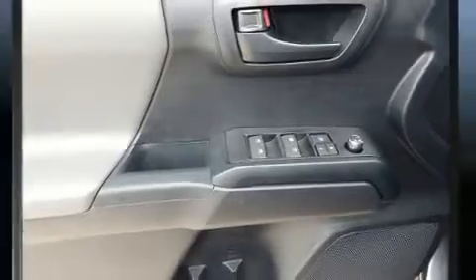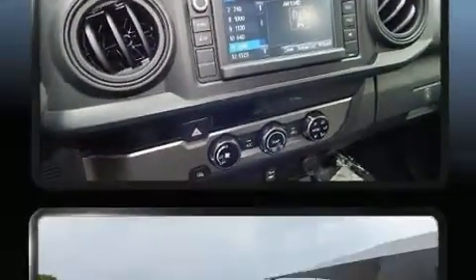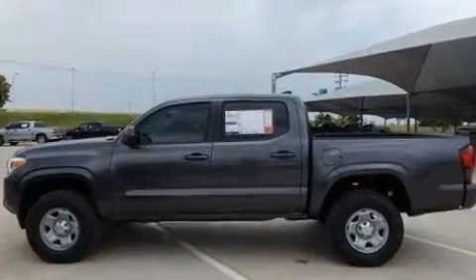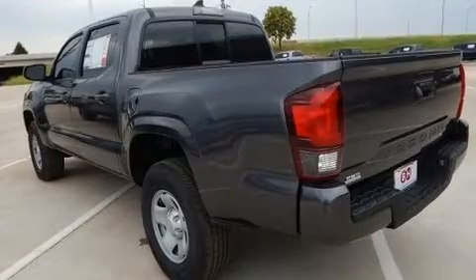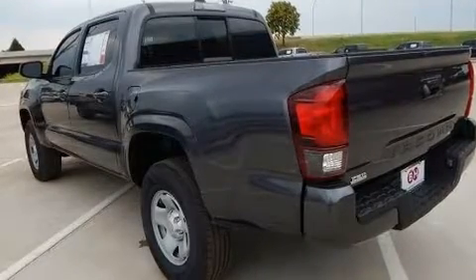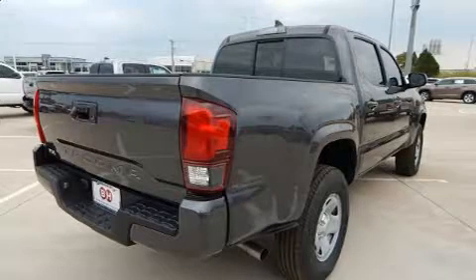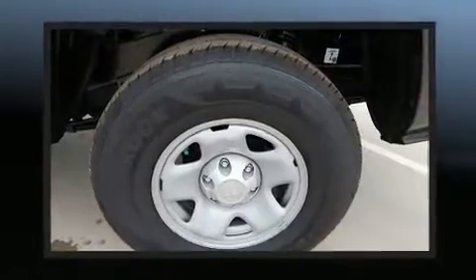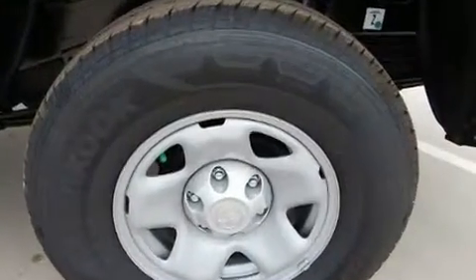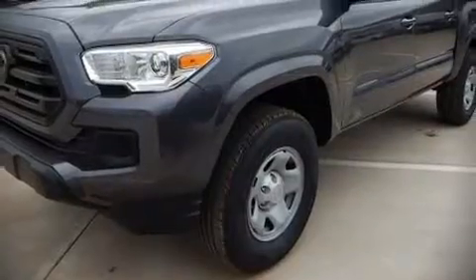enhancing the audio experience throughout the interior. Toyota also prioritized safety and security by including dual front impact airbags with occupant sensing airbag, head curtain airbags, traction control, brake assist, anti-whiplash front head restraint, ignition disabling, ABS brakes, and adaptive cruise control, which maintains a preset distance behind the car ahead of you, simplifying highway driving and enhancing safety.